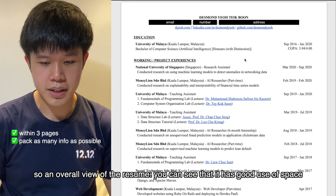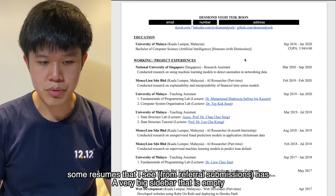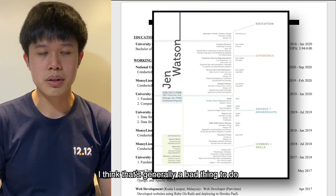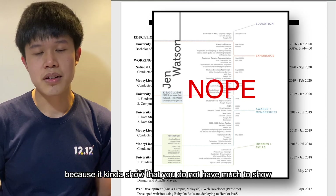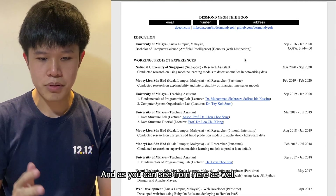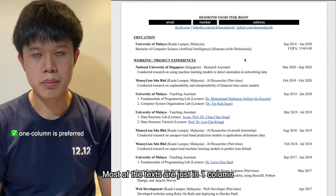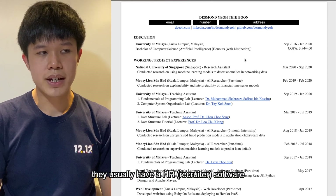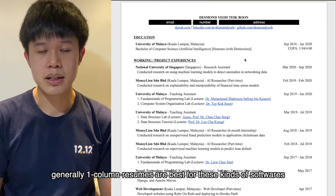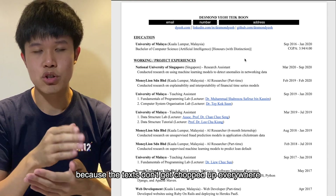An overall view of the resume shows a good use of space — there are no huge empty spaces. Some resumes I've seen have a very big sidebar that is empty, which generally is a bad thing because it shows you don't have much to present to the recruiter. As you can see, the resume is one column. For bigger tech companies, they usually have HR software to filter keywords, and one-column resumes work best for that kind of software because the text doesn't get chopped up.